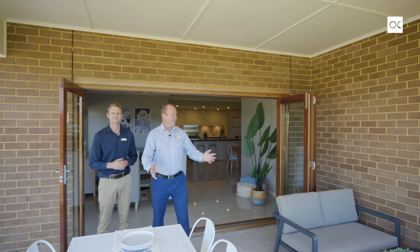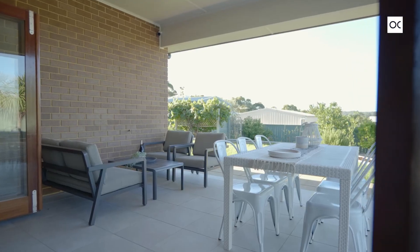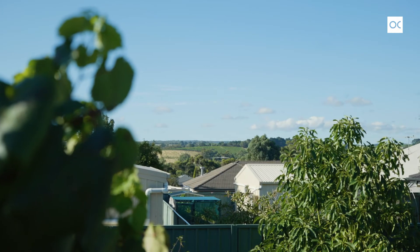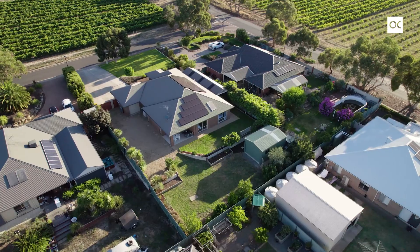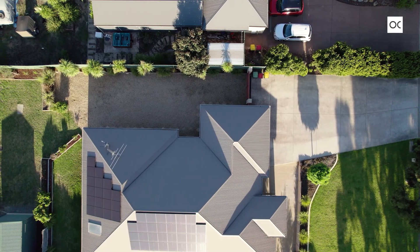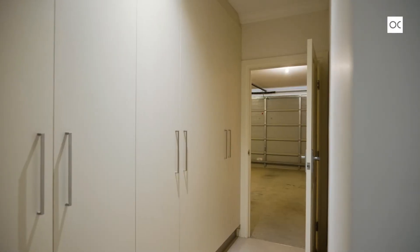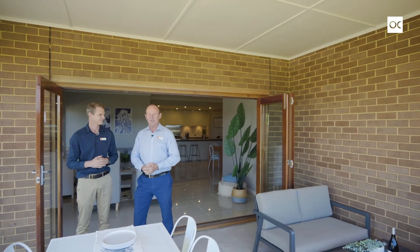These beautiful hardwood stacker doors lead to the great outdoors. What a beautiful place to live. As soon as you walk outside and look to the north you know you're in the world-class McLaren Vale wine region — you can see the vineyard straight in front of you. If you come home through those gates on the side, there's plenty of off-street parking, a two-car garage out the front, and internal access into the home with an abundance of storage as well.